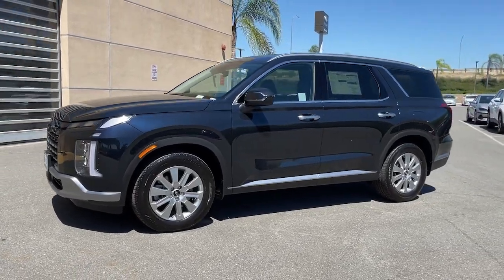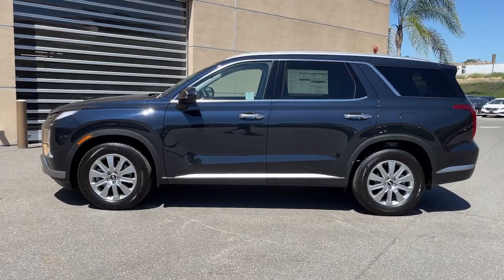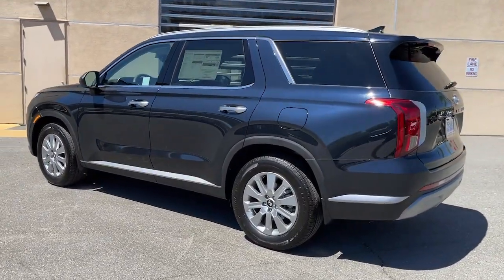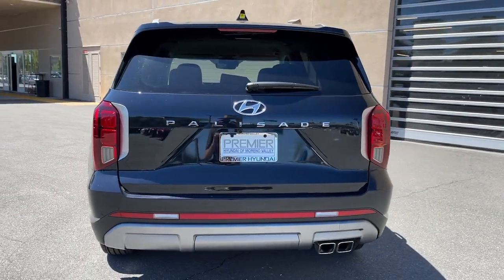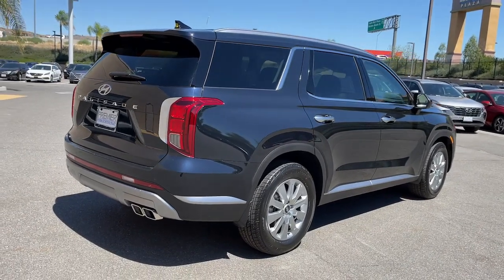Enjoy the view of this 2024 Hyundai Palisade — a convenient, comfortable, and capable crossover. The spacious three-row SUV features a silky smooth ride, V6 power, and a premium interior. This versatile SUV combines style and functionality in perfect proportions to create the ideal family excursion vehicle.